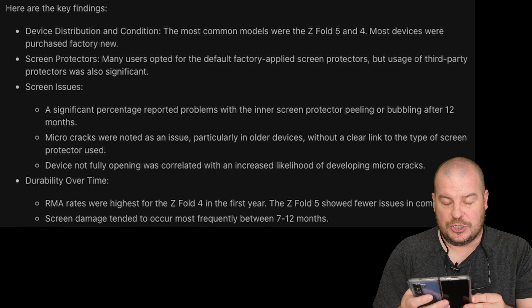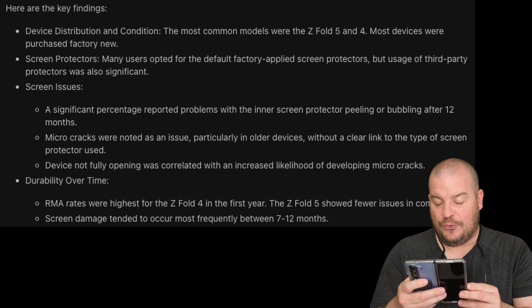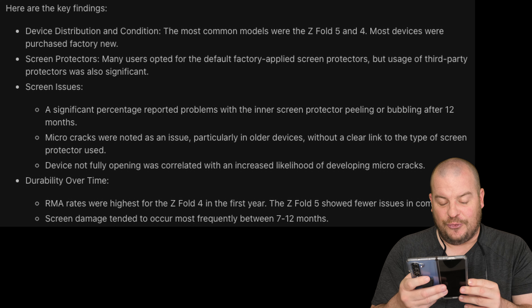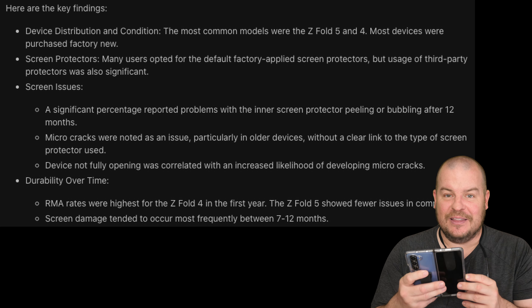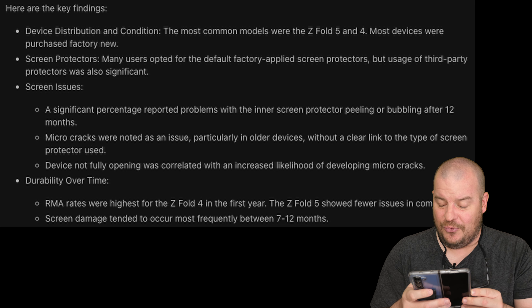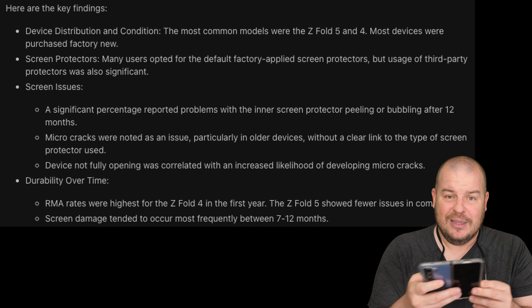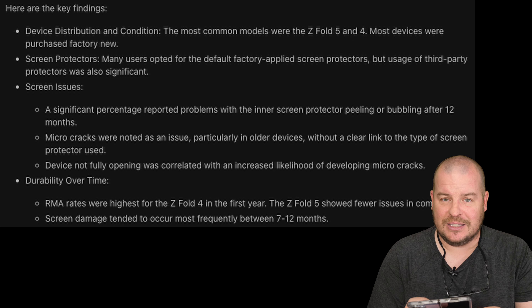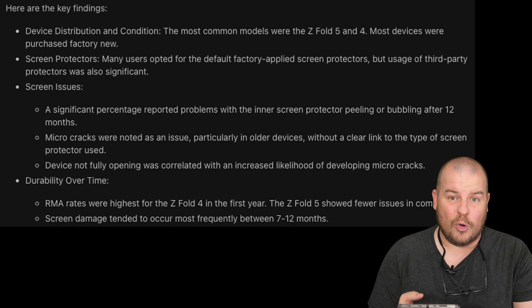On durability over time, RMA rates — when you get something fixed through Samsung — were highest for the Z Fold 4 in the first year. The Z Fold 5 showed fewer issues in comparison. That makes total sense to me because the Z Fold 5 has been rock solid for me and my wife. Screen damage tended to occur most frequently between 7 and 12 months, which makes sense as the phone gets more worn over time.